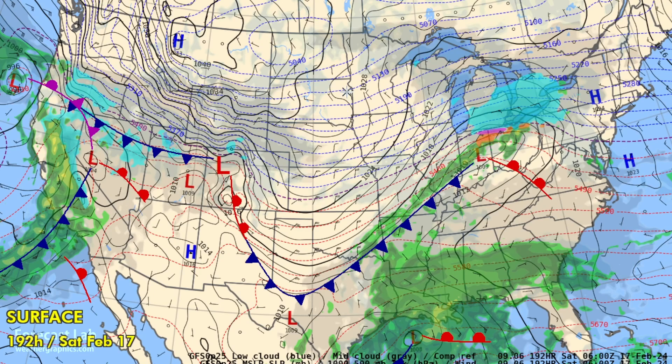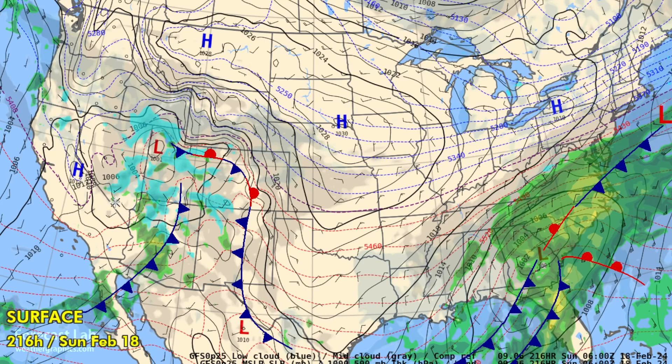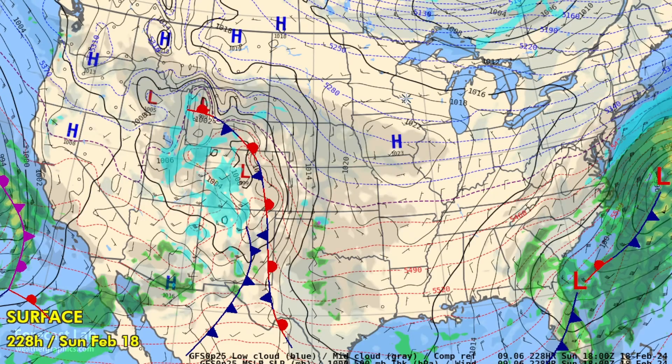Looks like another rainy event along the Gulf Coast region — this is a classic El Niño-type pattern. The southern stream is quite active. Dry and cold air advection working into the eastern half of the country by the following week.